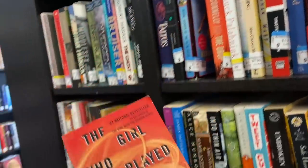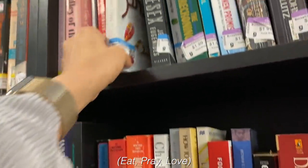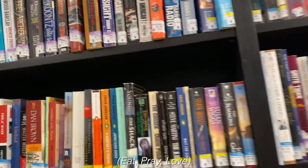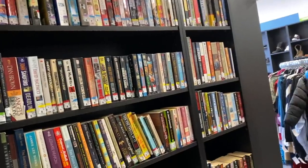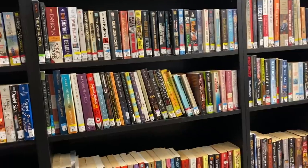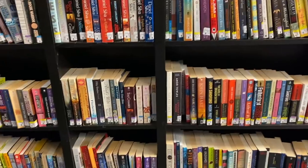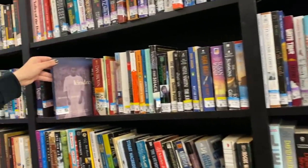Have you read this one — The Girl Who Played With Fire? Yep, was it good? I like the series. It's also one of those books that, if you read it at a certain time in your life, it really speaks to you.